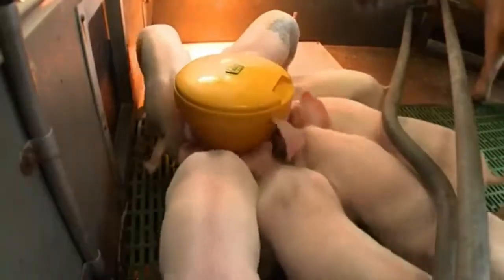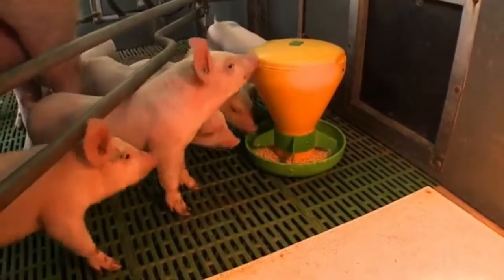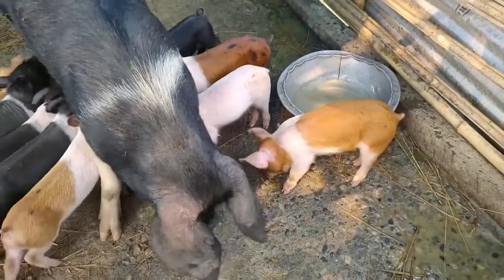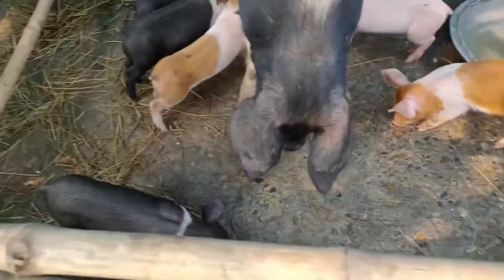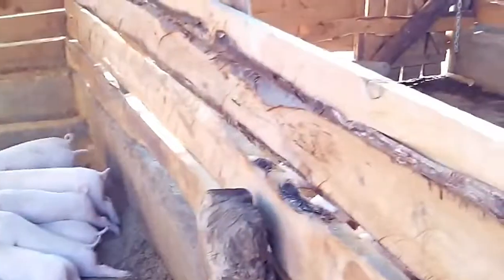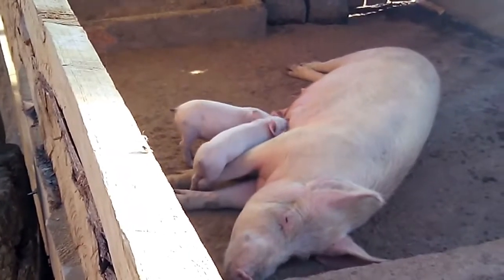Number two, offer frequent feedings. Pigs are monogastric and the piglets have a small stomach that requires frequent feedings. It is recommended to feed them at least four to six times a day, and this will ensure the piglets have a constant supply of nutrients and energy to support their growth.